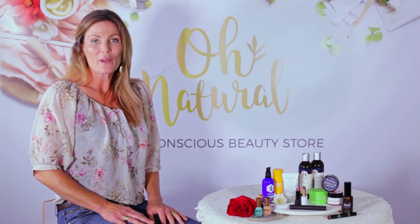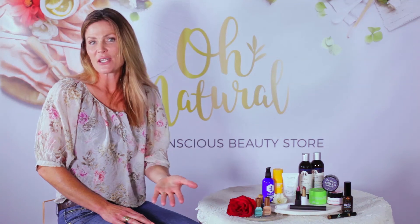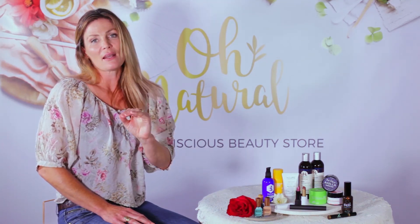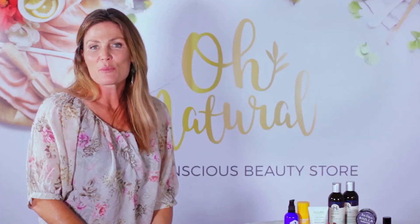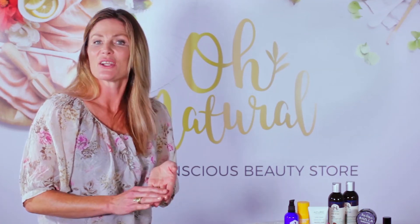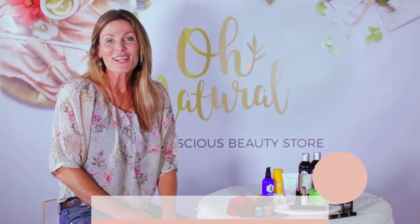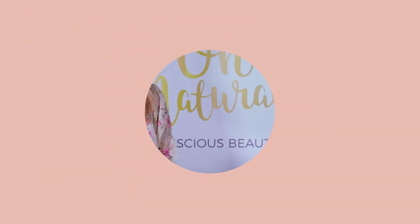Contrary to popular belief, natural beauty doesn't cost the earth. We did a comparison with generic brands and in every instance — from mascara to facial serums to eyeliners — the Own Natural price point sits in the middle of what you would expect to pay at a pharmacy or department store. So for the price of a normal mascara, you can buy an organic, toxin free, cruelty free alternative. Good luck! We wish you all the best and hope you enjoy transitioning to natural, safe beauty products. Thank you!